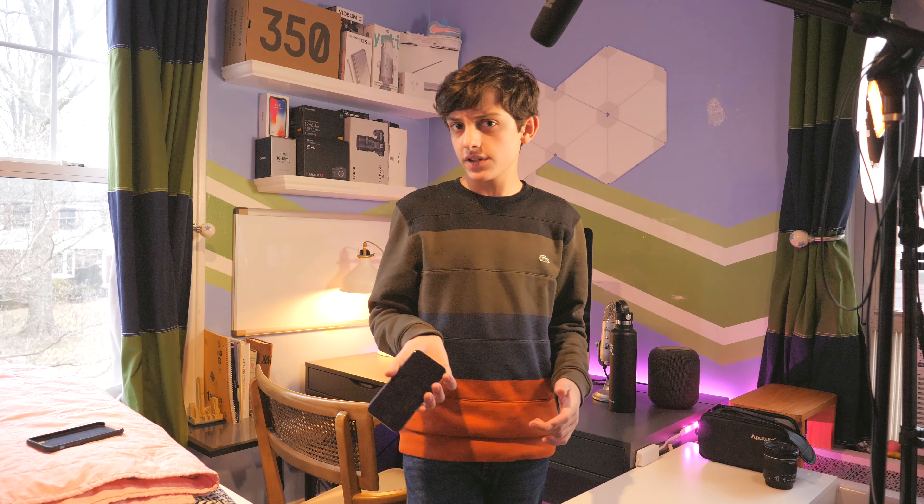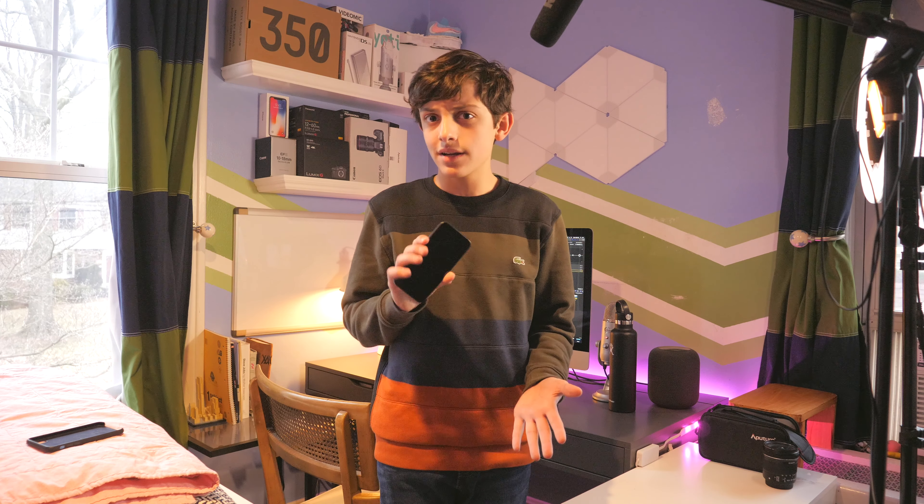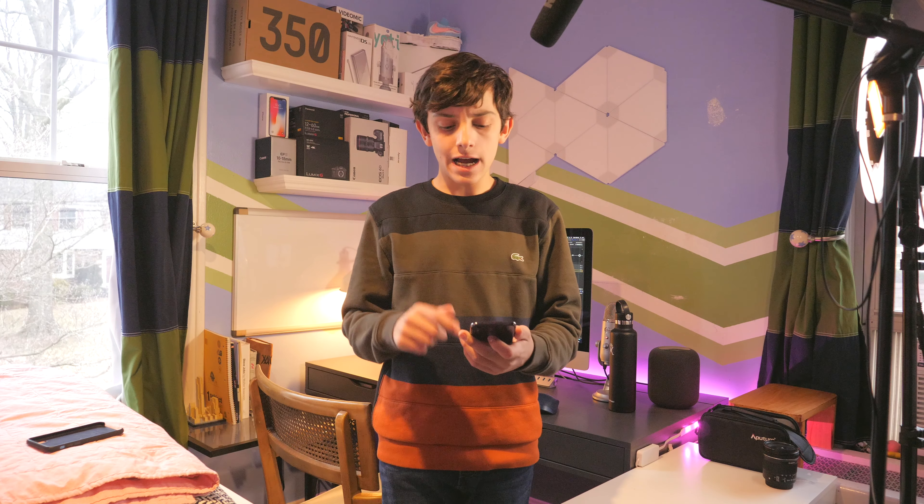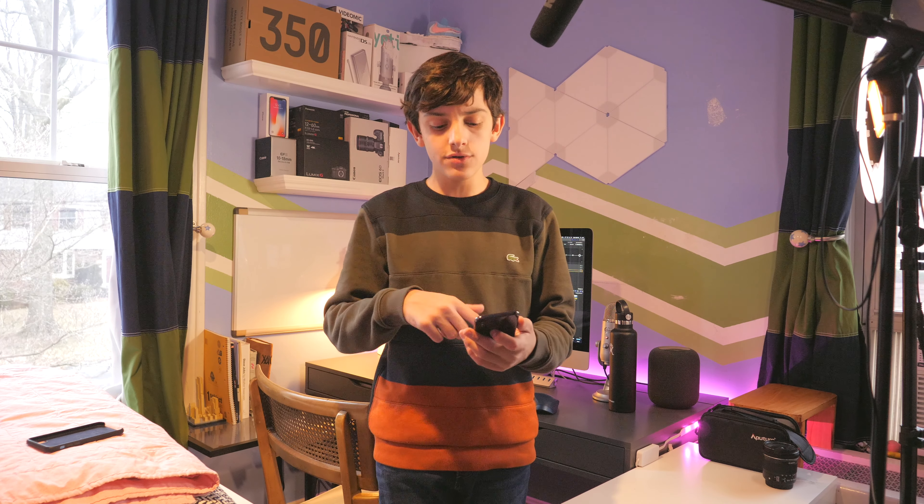This phone has a decent camera — it has portrait mode, pano, 4K video, slow-mo, and you can film 4K 60 on here. This phone would actually make a pretty good YouTube camera, and I'm filming you guys right now with it.